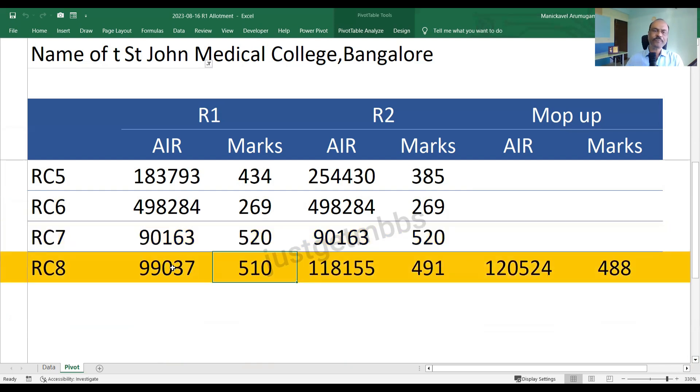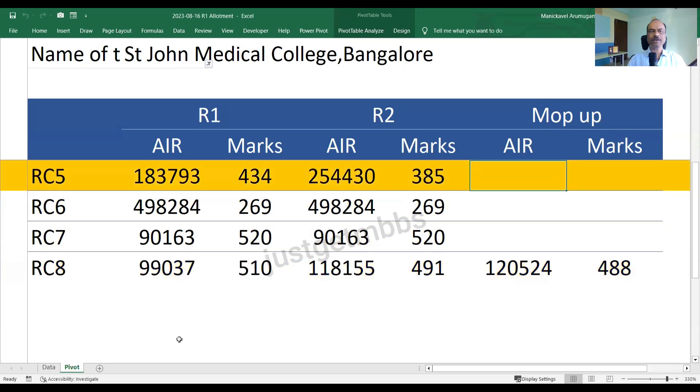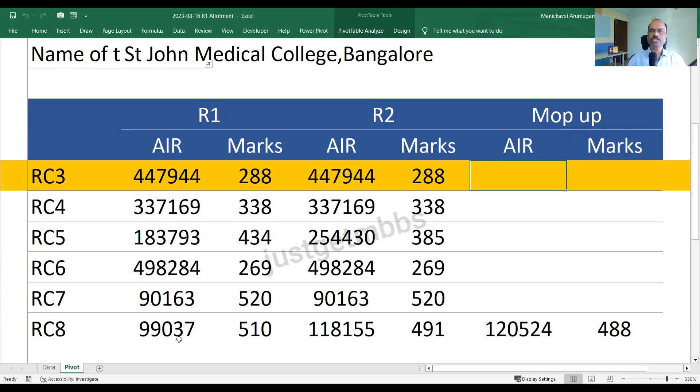RC8 category is mainly for Roman Catholic Christians all over India. The cutoff here is 510 marks in round one, 491 marks in round two, and in the mop-up round it closed at 488 marks with an All India rank of 1,20,524. Those are the different categories for which seats are available in St. John's Medical College, Bangalore. I hope that information is useful. Thank you, bye-bye.